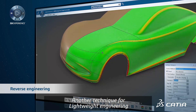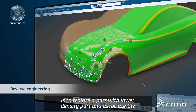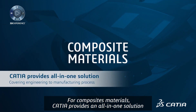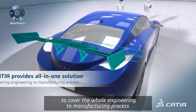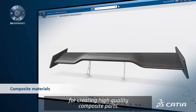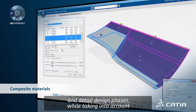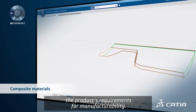Another technique for lightweight engineering is to replace a part with a lower density part and associate the correct material property to the correct part. For composite materials, CATIA provides an all-in-one solution to cover the whole engineering-to-manufacturing process for creating high-quality composite parts. Even at the concept stage, it delivers tools to cover both the preliminary and detailed design phases while taking into account the product's requirements for manufacturability.